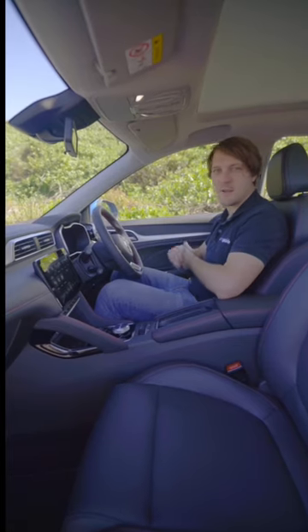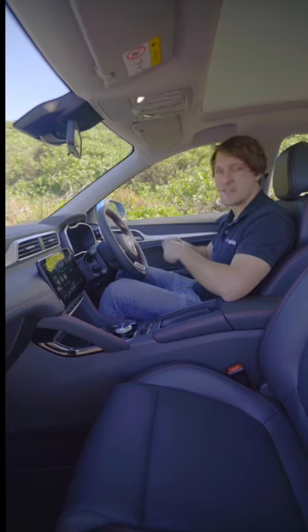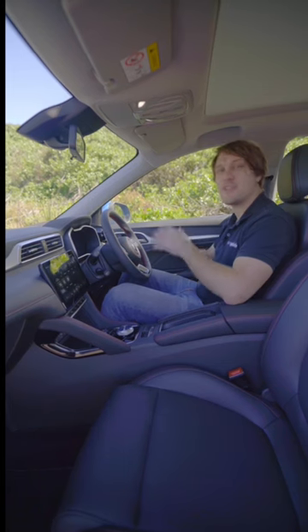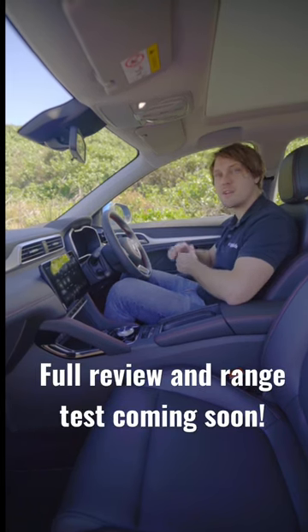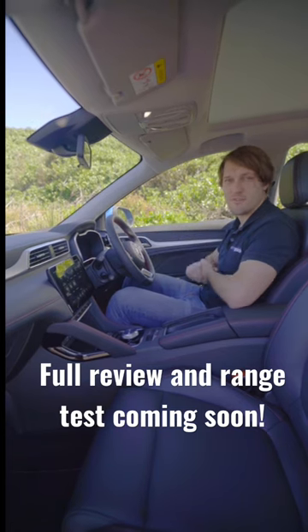Just like when the ZST launched, there are improved materials throughout the new ZS EV's cabin, a larger touchscreen, a digital dash, and various other improvements as well. Remember to check out our full written review over at carsguide.com.au in the coming weeks, which will also have a comprehensive review video too.